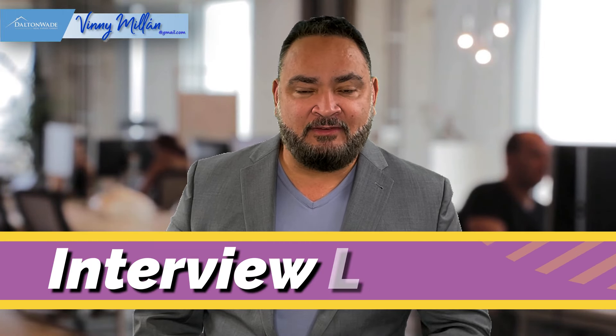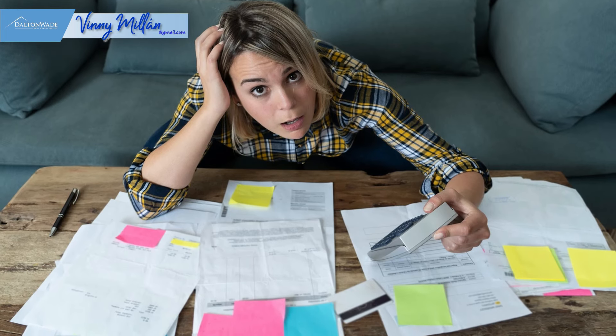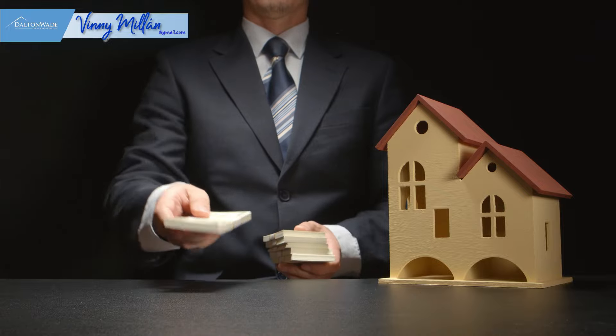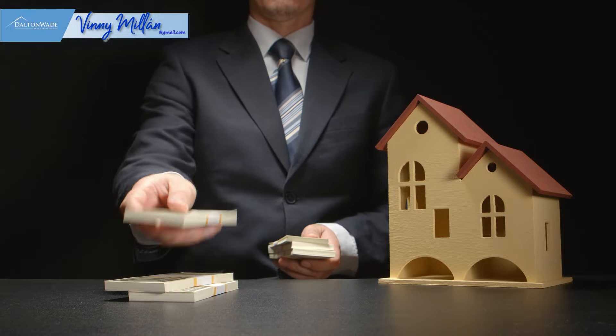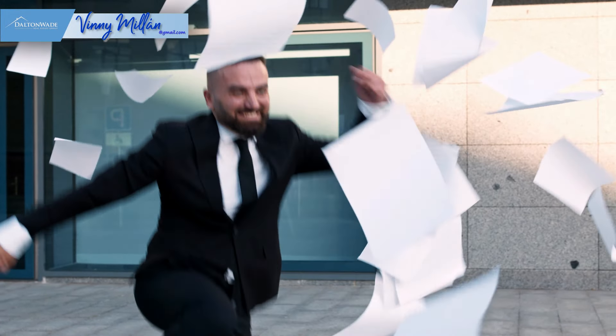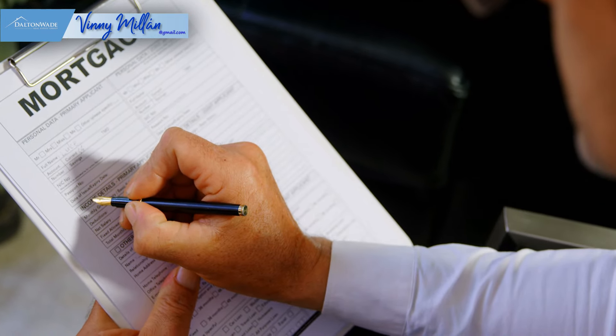Step number five: interview lenders. One of the first decisions you face is whether to shop for a mortgage on your own or hire a mortgage broker. Mortgage brokers are independent of banks — they don't have money to lend, but they originate and process loan applications and shop many lenders to get you the best loan. They can explain loan choices, help you select a loan, and navigate the paperwork. If your credit history and ability to qualify are marginal, a good mortgage broker can help polish your application and direct you to lenders that may offer you a loan.